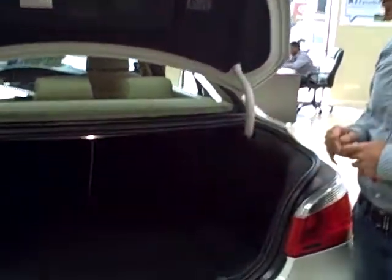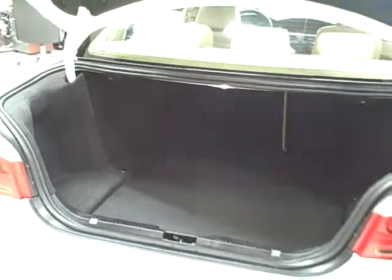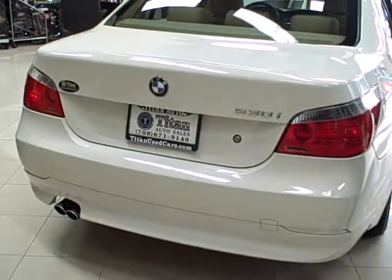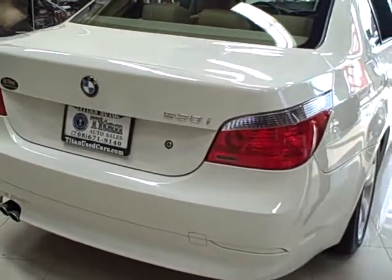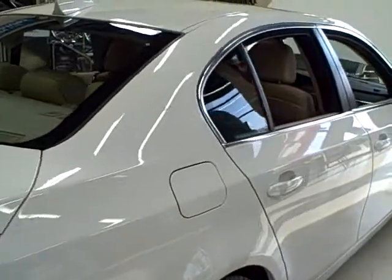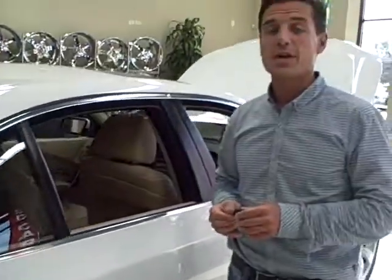As you look in the cargo area, plenty of room. These BMWs are known for their excellent build quality and ride quality. This vehicle originally sold for over $40,000 and is priced to sell quickly. With 71,000 miles fully serviced, it's a great value. Come and see for yourself how clean this car is and take it for a spin.